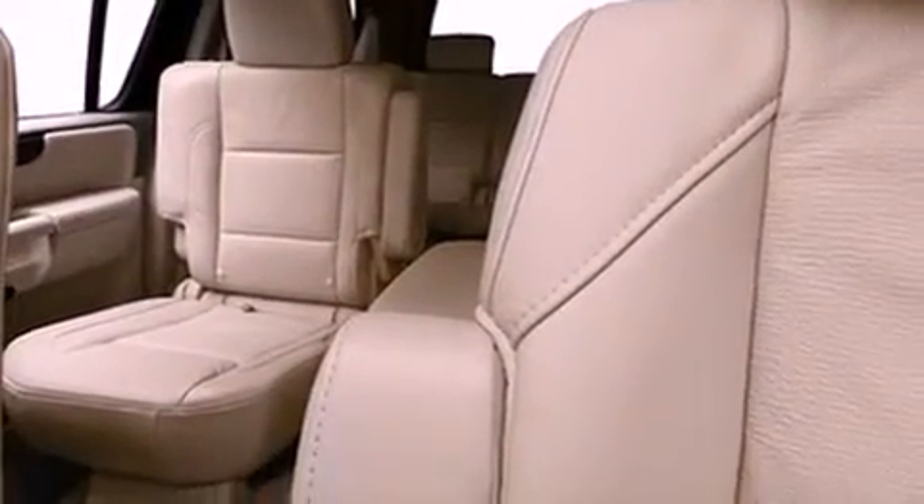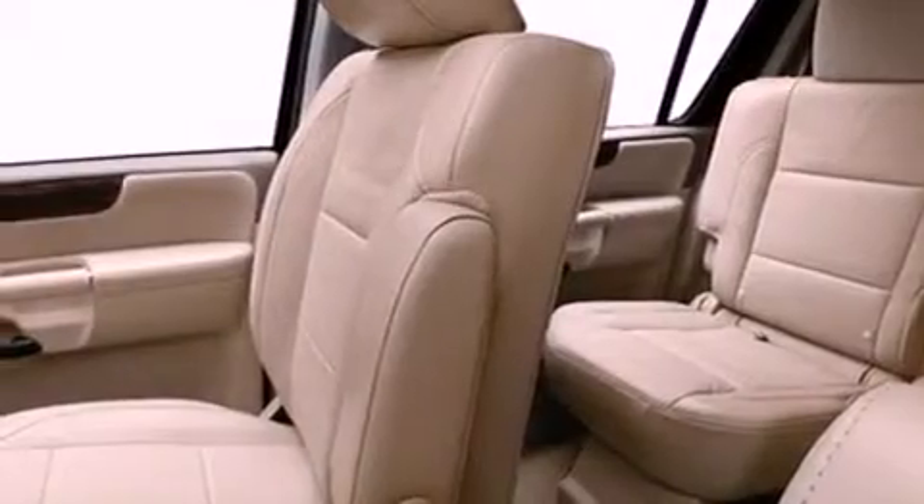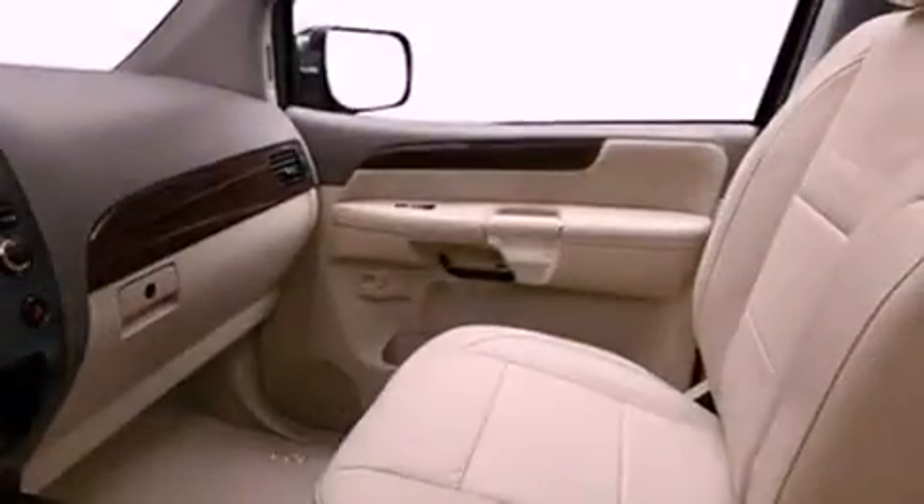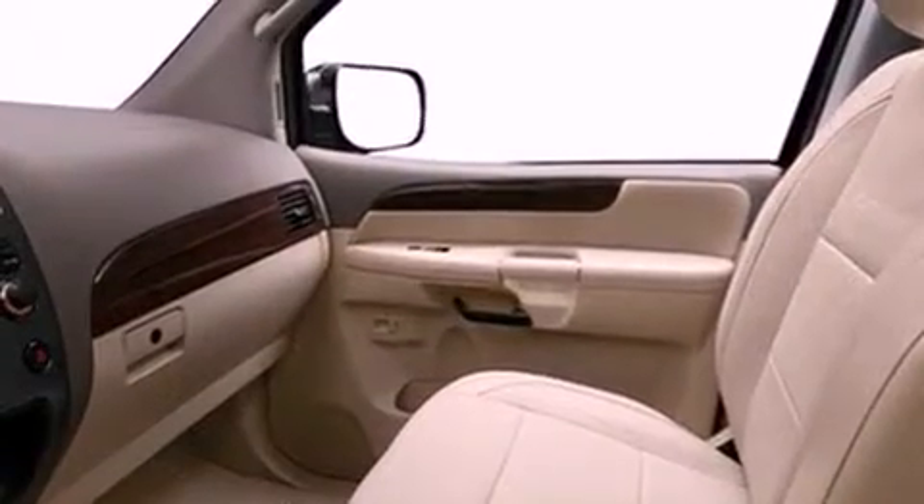A Bose stereo system, commercial-free satellite radio, air conditioning, and power-adjustable gas and brake pedals enable you to change their height and distance to fit your body rather than you fit to their positions.